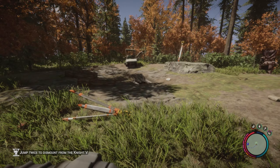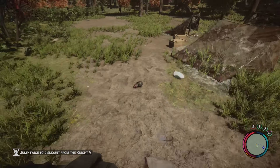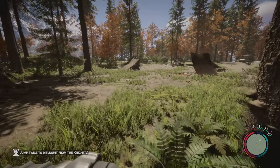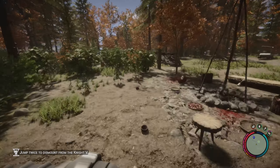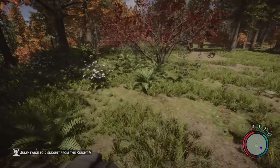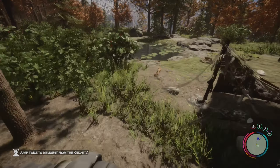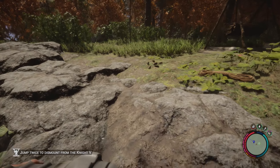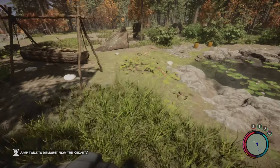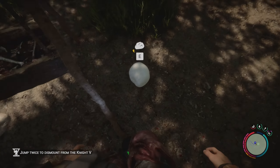I picked it up off the ground, threw it on the ground - it's a unicycle! Holy crap, look at that. It's fast! I wonder if it uses batteries though. Don't get me wrong, this is the way to travel. It doesn't look like it goes into my inventory.